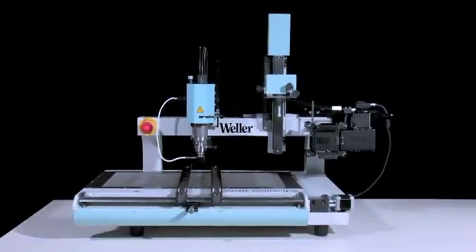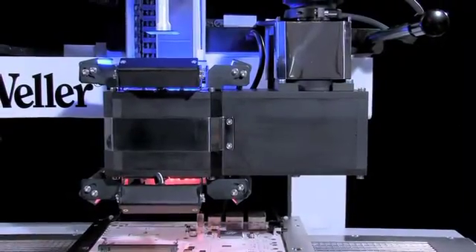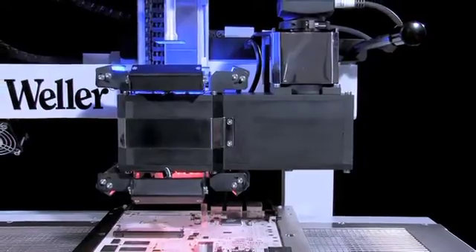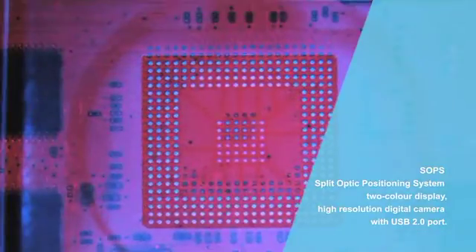The new WQB-4000 SOPS BGA-SMT repair system combines versatility with simple operation and Vela's renowned quality. The new Split Optic Positioning System ensures perfect component alignment.